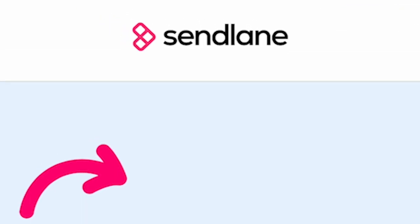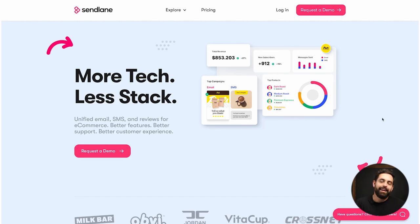Number one is Sendlane. This is for email marketing, SMS, and reviews. I know what you're saying — we're Klaviyo people — but Sendlane is making some waves. They are an all-in-one app for leveraging email, SMS, and reviews to boost Shopify conversions.